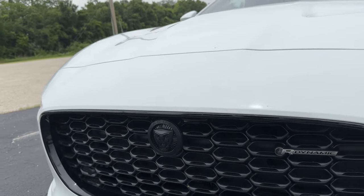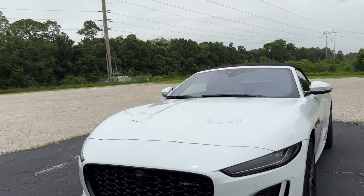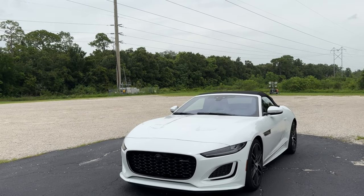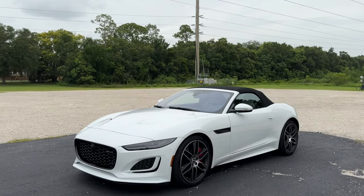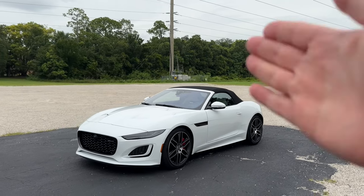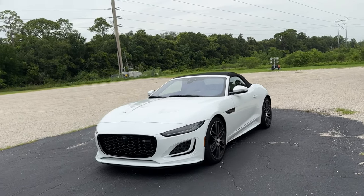Then everything changed in 2013, when Jaguar finally launched its successor, the F-Type. The F-Type has been around with us for nearly a decade — just a little bit over a decade. It hasn't really changed all that much; it's still on the same platform, although it did receive a major facelift for the 2021 model year.